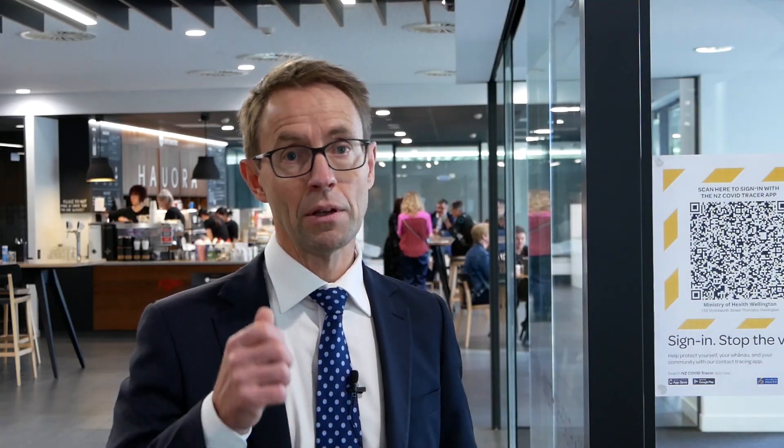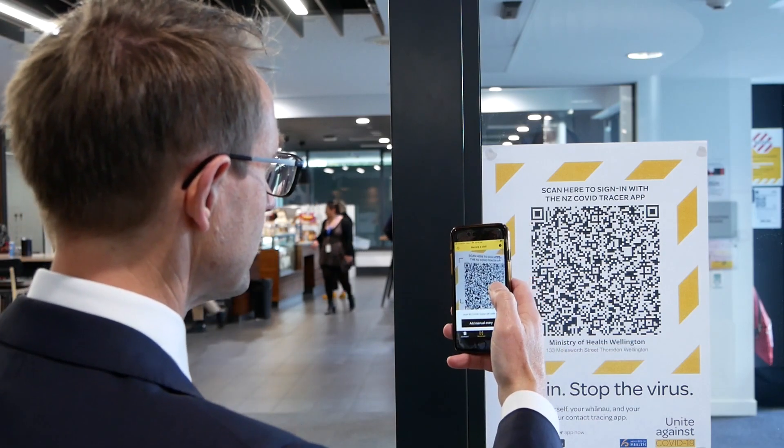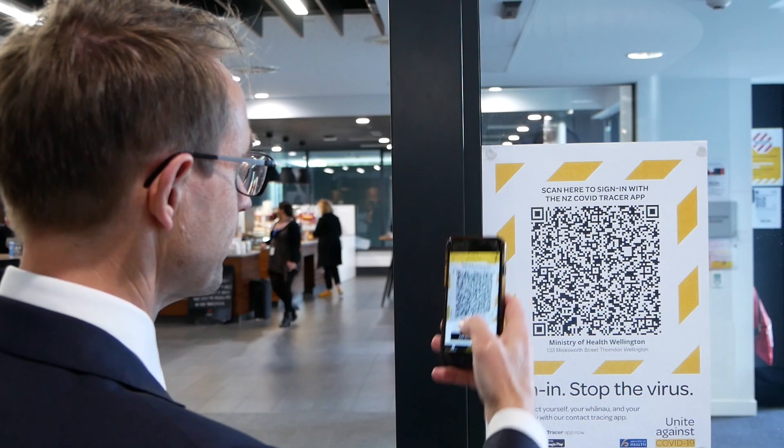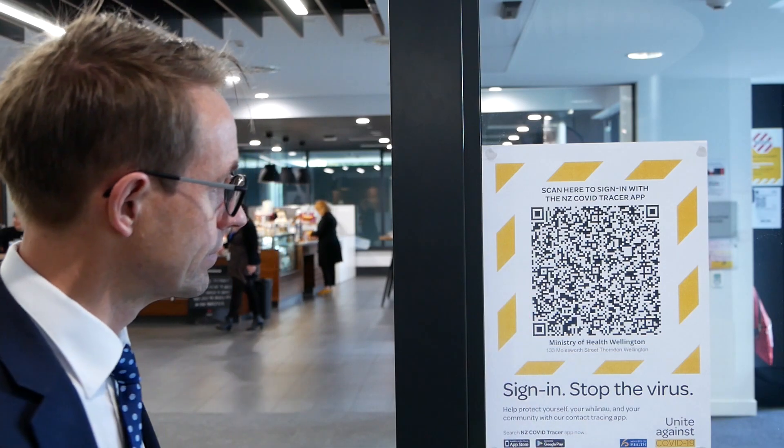Go in, open up the app, scan it — it automatically registers, and after 30 days the information is deleted off your phone, so it only keeps that record for 30 days.